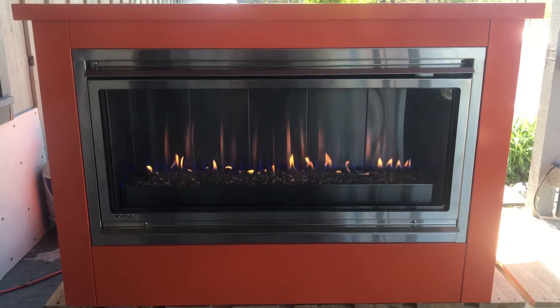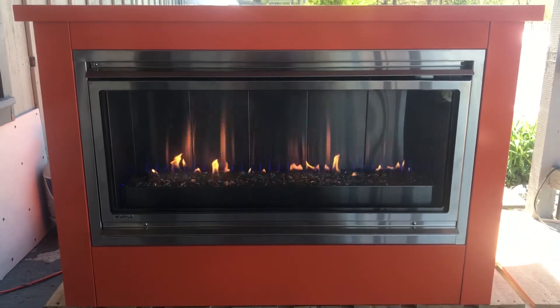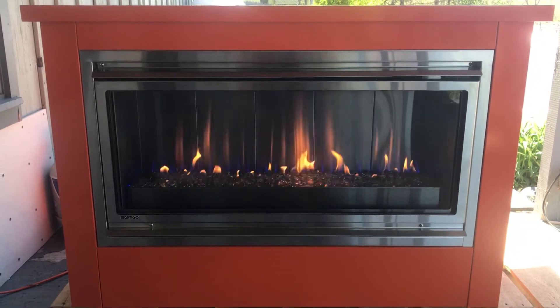Hey everybody, it's Jim here at Puppet Beer Stoves and Outdoor Living. Today we are looking at the Montego Mahana Outdoor Vent-Free Gas Fireplace.